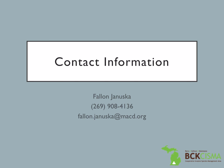Below is my contact information. Please feel free to contact me regarding any invasive species questions you may have. Thank you!